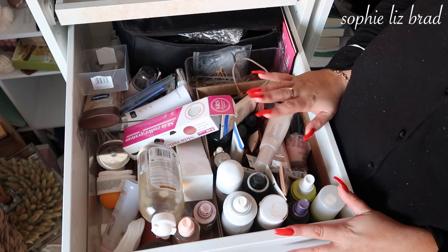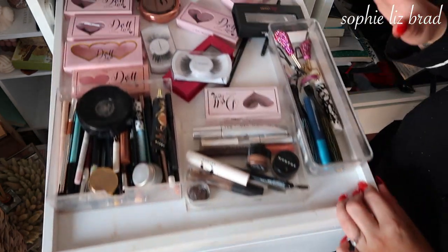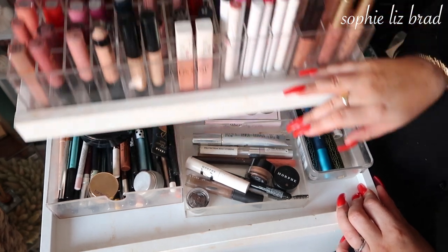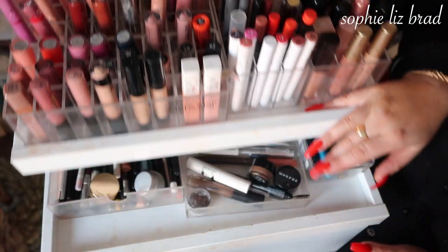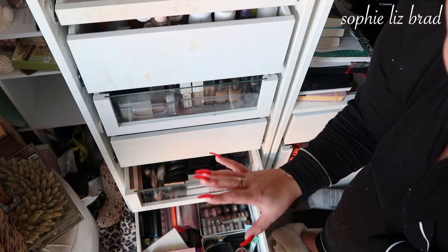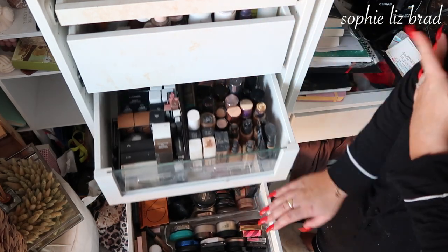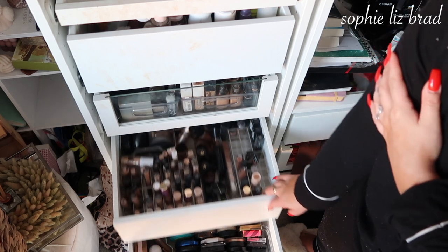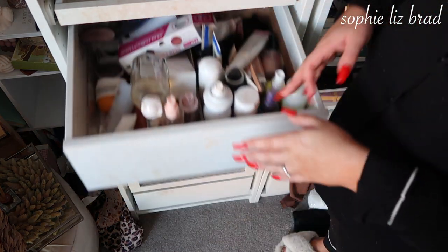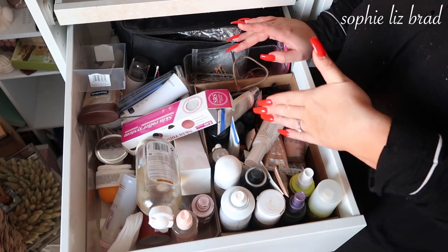So in my makeup collection I have this drawer which is skincare, primers, then brows, mascara, lashes, and lips — I reckon lips is going to be a massive one. Palettes are right at the bottom; please excuse the state of this room, it's getting a whole decluttering clean so just ignore that. Then bronzers, blushes, highlights, foundations, concealers, cream contours, and setting powders. I thought I'd start with this drawer because it's the most chaotic.